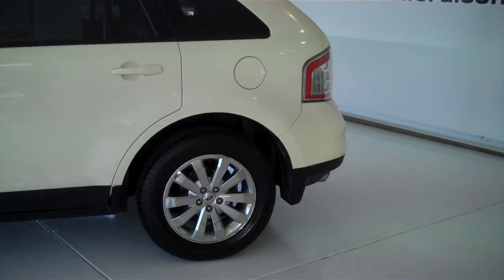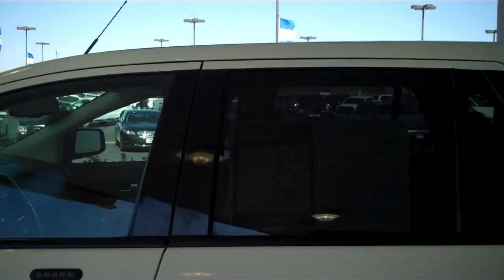This one does have new tires, tinted windows, and an outside keyless entry pad.